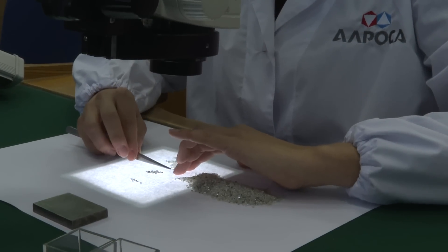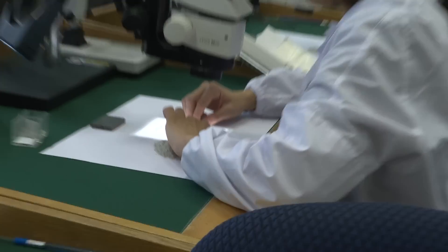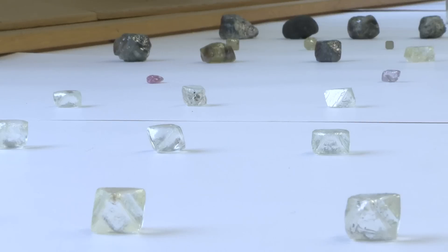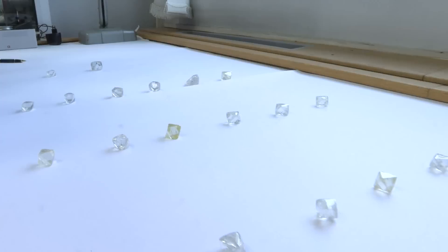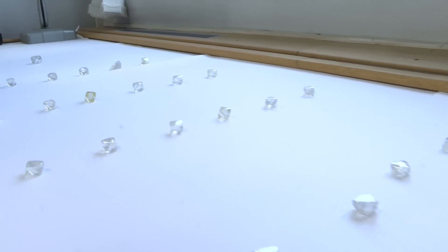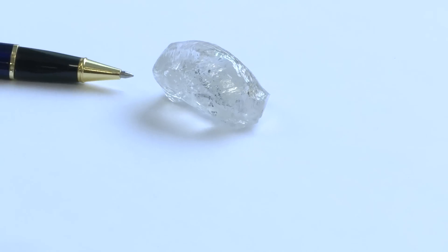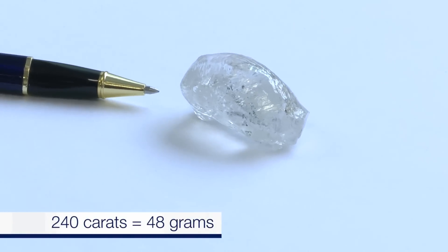We're now in the chief experts department and they have brought out some really special diamonds for us. Brought them out from a vault somewhere and I'm amazed by them. This one here is the biggest diamond that is here — it is 240 carats.